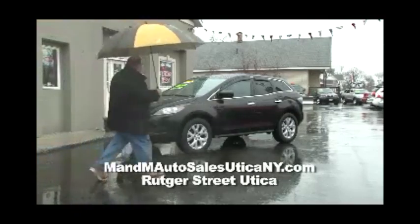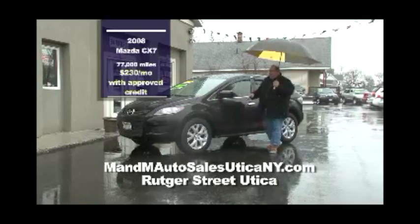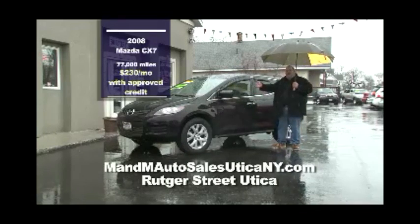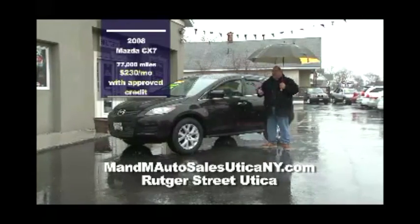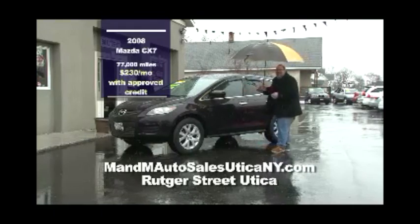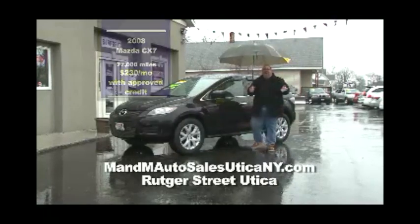Last on the lot at M&M Auto Sales is this 2008 Mazda CX-7 — all-wheel drive with 77,000 miles, priced at $230 a month with approved credit. Inside you have controls on the steering wheel and an auto stick shift, so when you put it in drive and want to take control going from first or second gear, you can do that. It's got a beautiful color and low miles. M&M Auto Sales on historic Rucker Street in East Utica — they have everything.